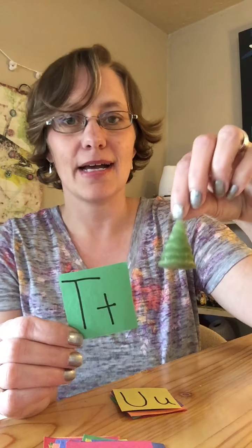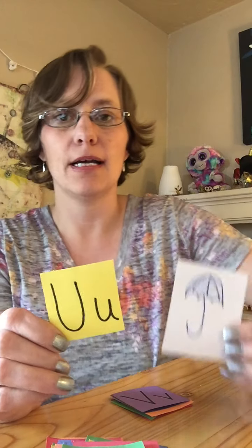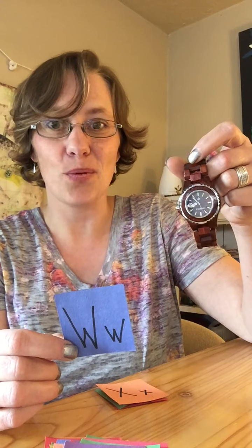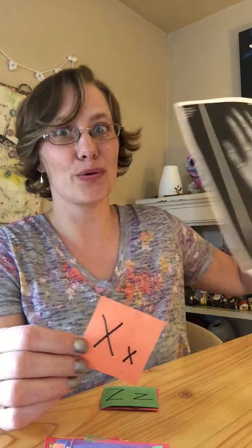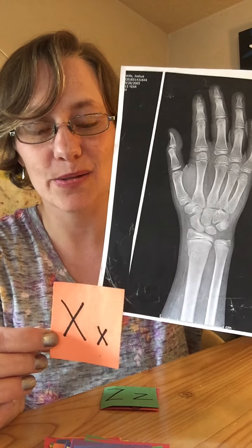T, I have a tree. For the letter U, I drew a picture of an umbrella. V, a vase — vase starts with the letter V. W, my watch — watch begins with the letter W. And then X — I have this really neat thing for X. My son broke his hand, and I have an X-ray of his hand. X-ray begins with the letter X.